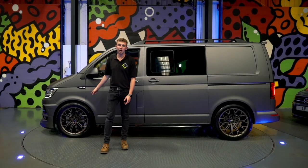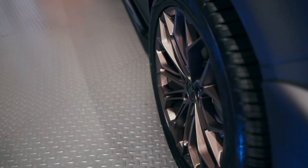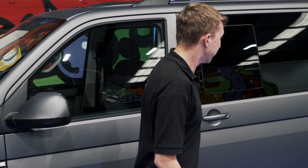Looking down the side of the van, you can see we've got our new LV1 alloys on there — they're in matte bronze, staggered of course — and we've also got the Uniroyal Rain Sport 3 tyres on there.